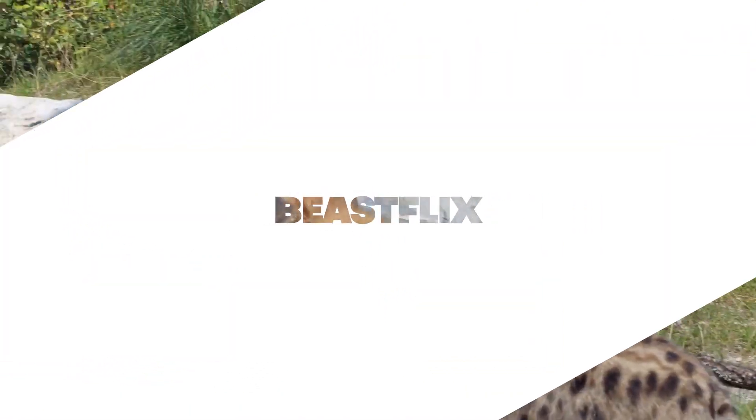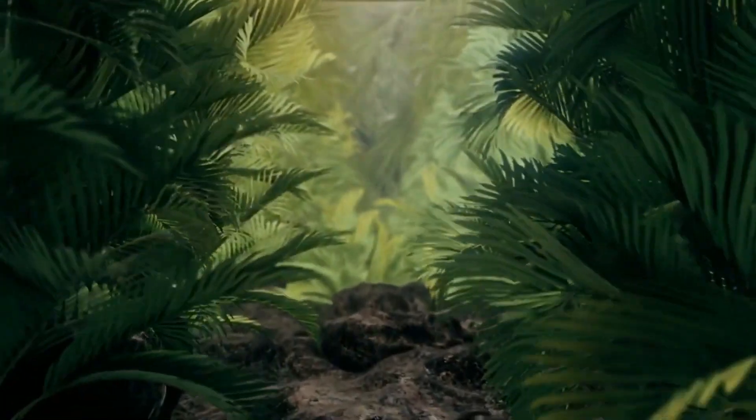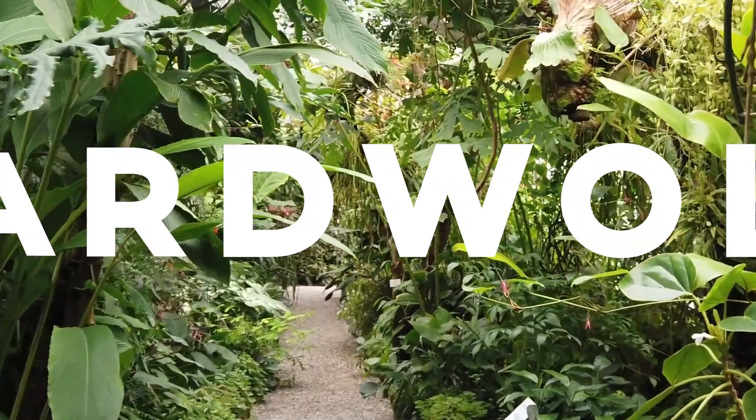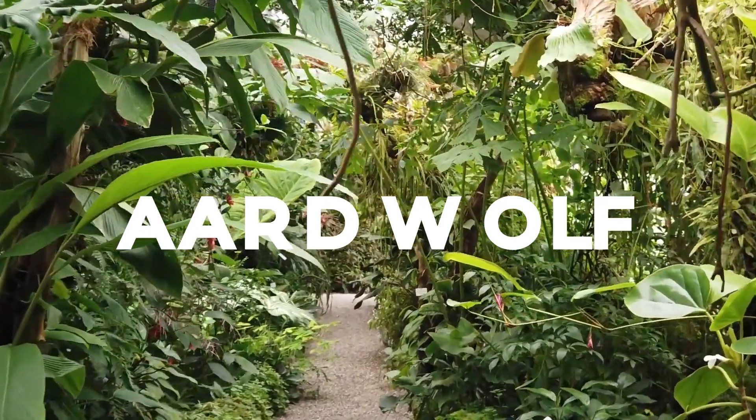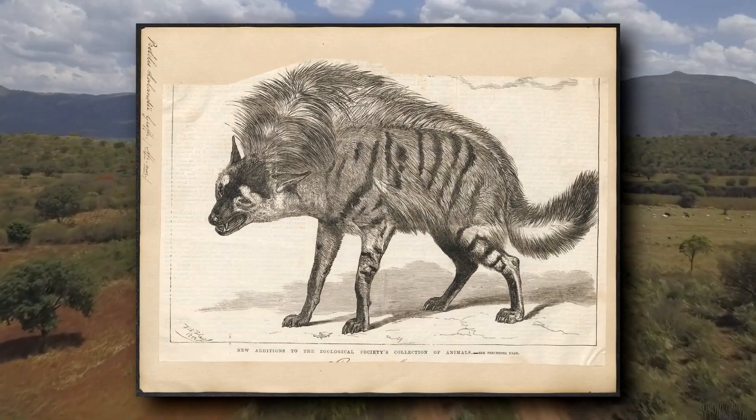Welcome back to Beast Flicks, your go-to place for learning about the fascinating creatures that inhabit our world. Today, we'll be exploring the life of a lesser-known but truly unique animal, the aardwolf. So buckle up, and let's embark on this educational journey together.